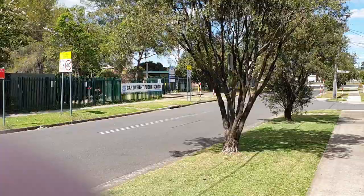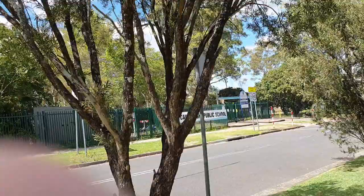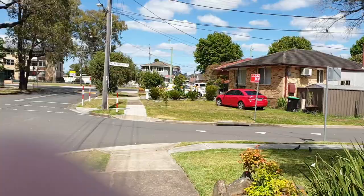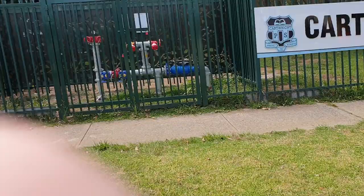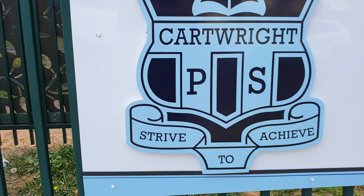Cartwright Public School — I used to have, I remember that badge. And it used to have 'Strive to Achieve' on it. And it still does. Look at that — 'Strive to Achieve' — it still does have that logo on it. So cool.